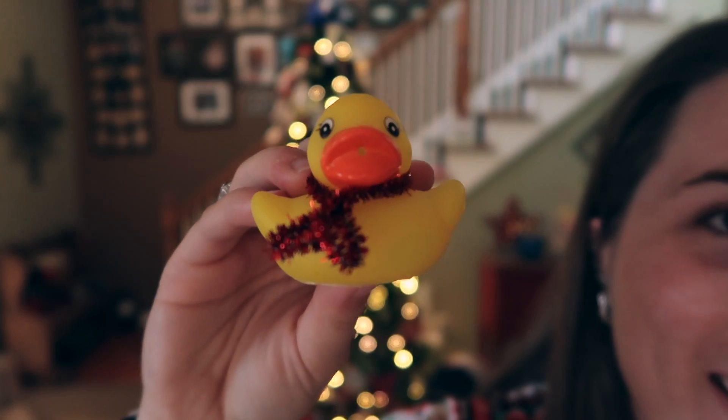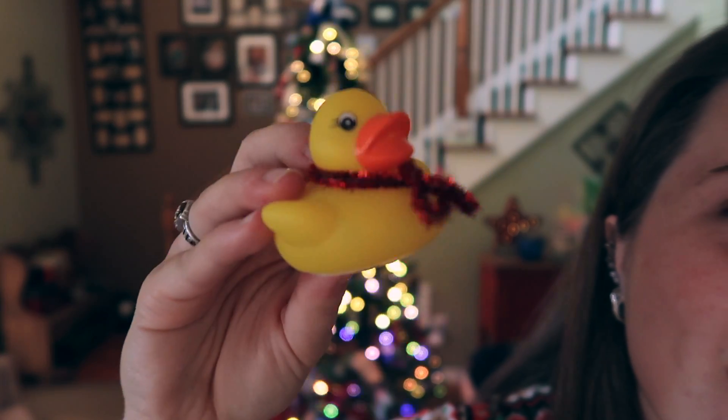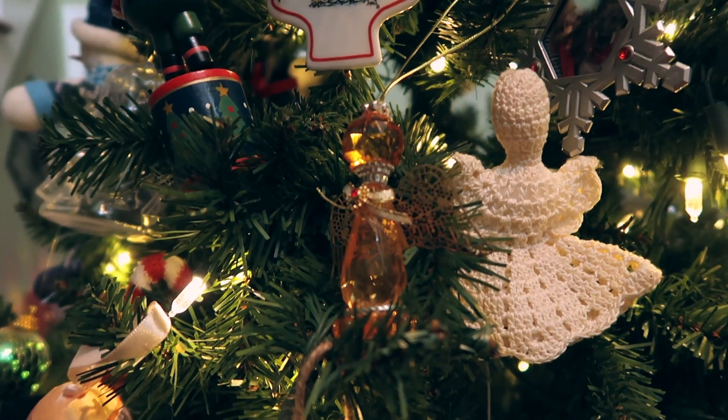Nanny made this little duck for me one year; it has a little scarf on it, it's so cute. There's my birthstone angel.